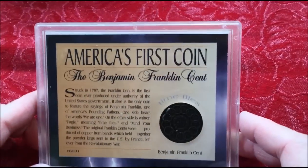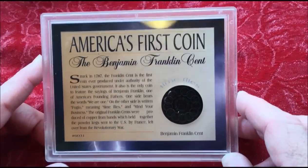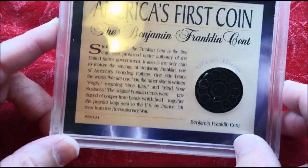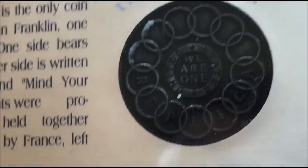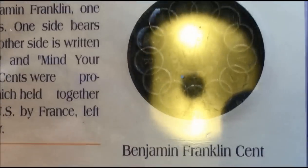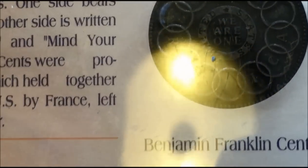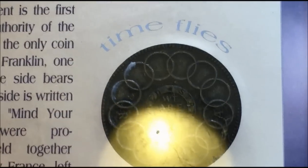Like it says on here, this is a replica of America's first coin that was designed by Benjamin Franklin. And this is the coin itself in the corner. The coin is called a Fugio — F-U-G-I-O by collectors — because the word Fugio is written on the backside, and it means time flies.